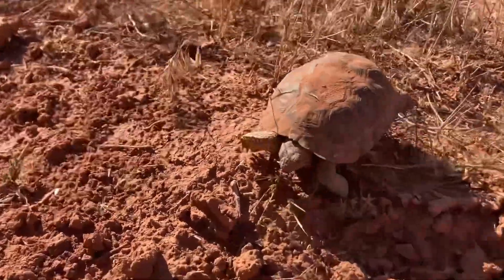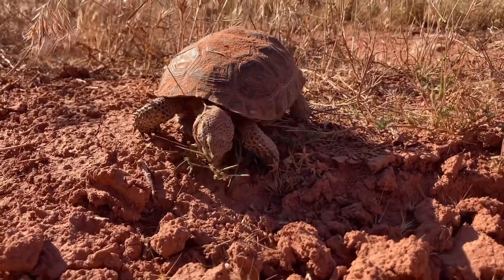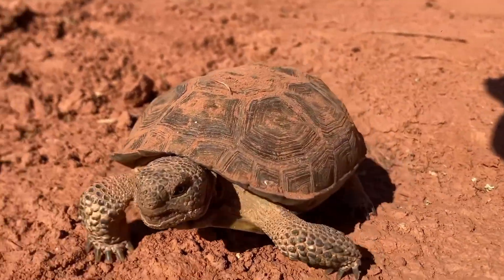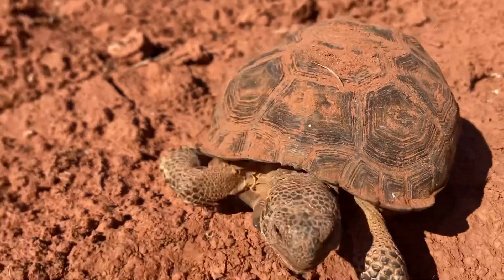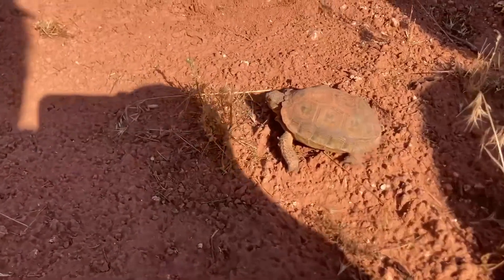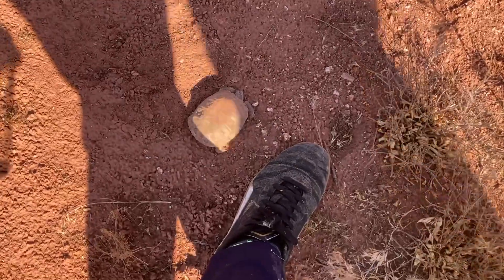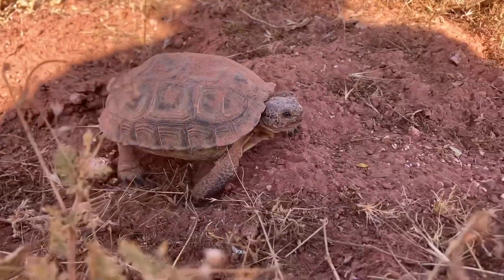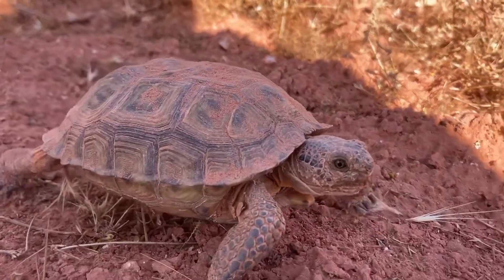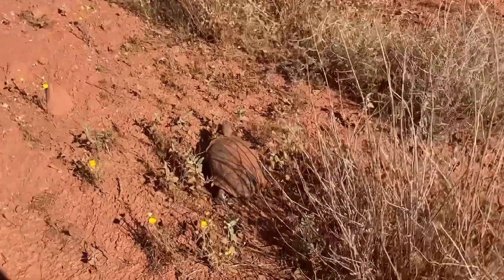Those are huge — are those dogs? No, can't remember what they are. Okay guys, this is the fifth tortoise here — this one's the smallest one. Hey guys, this is the sixth tortoise in St. George, this is a bigger one.